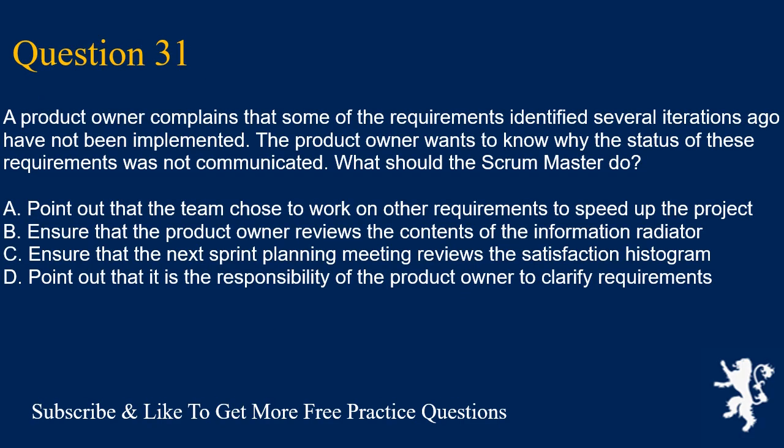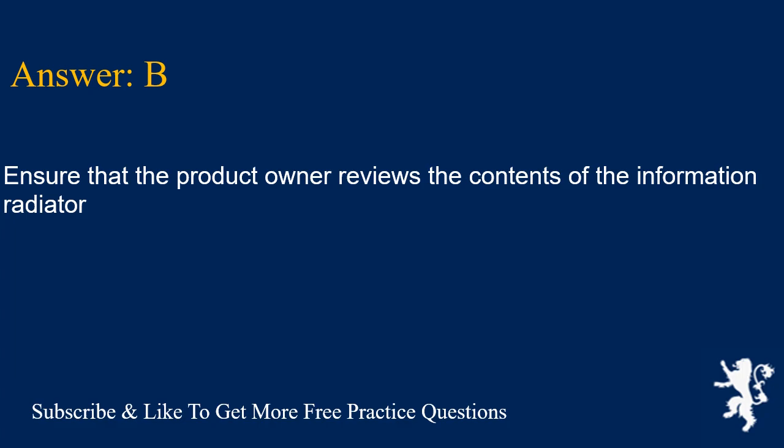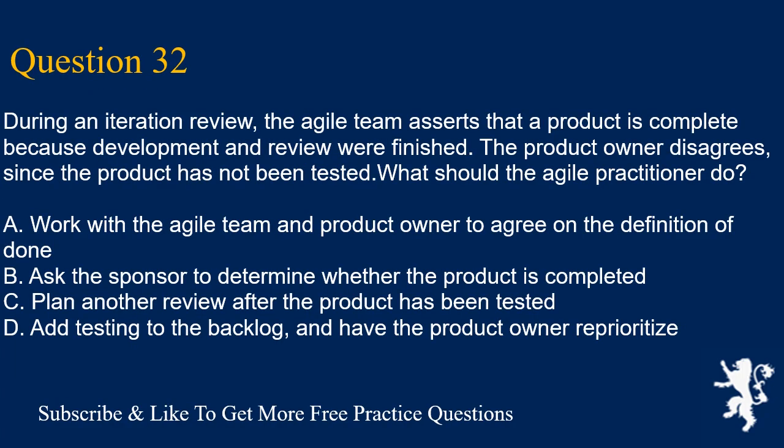Question 31. A product owner complains that some of the requirements identified several iterations ago have not been implemented. The product owner wants to know why the status of these requirements was not communicated. What should the scrum master do? A. Point out that the team chose to work on other requirements to speed up the project. B. Ensure that the product owner reviews the contents of the information radiator. C. Ensure that the next sprint planning meeting reviews the satisfaction histogram. D. Point out that it is the responsibility of the product owner to clarify requirements. Answer is B. Ensure that the product owner reviews the contents of the information radiator.